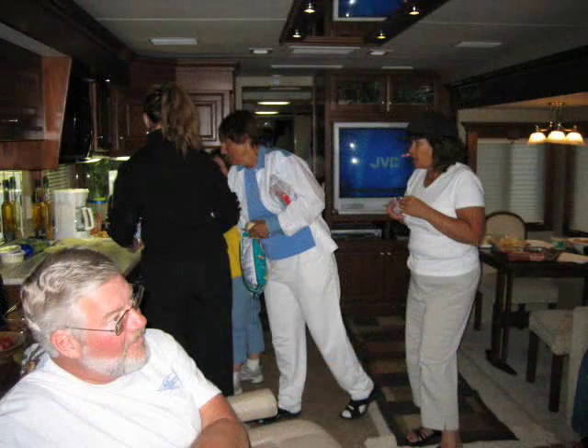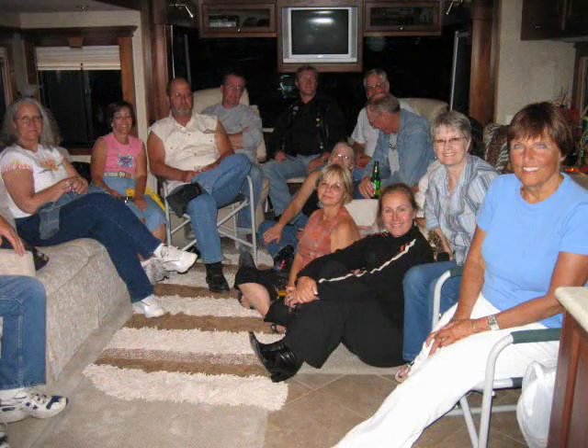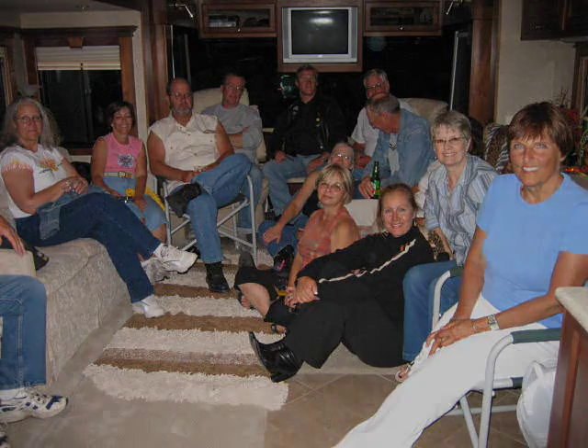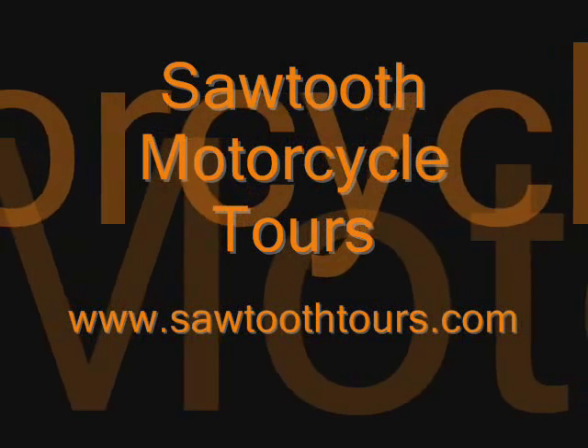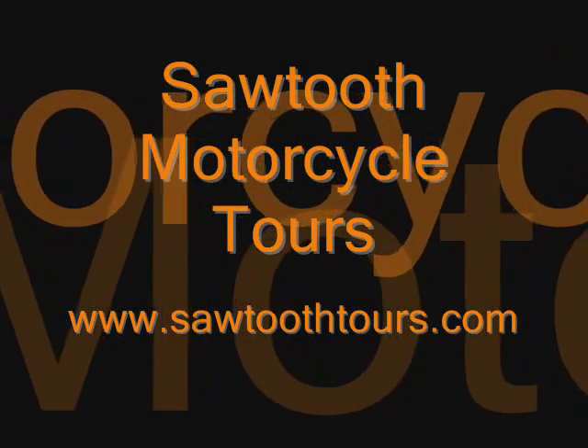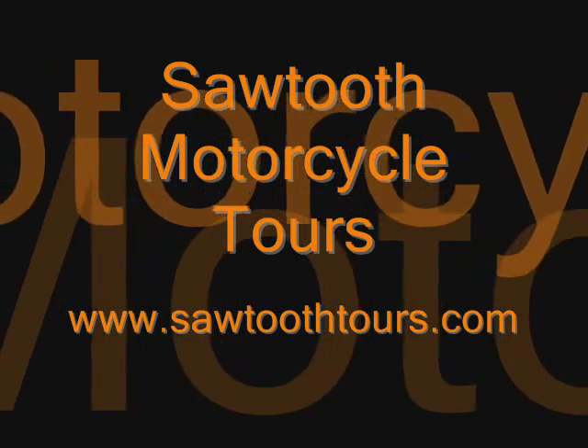After a memorable day we rendezvous at the motor coach to relax and enjoy the company of new found friends. Thanks for viewing this Sawtooth Motorcycle Tours video presentation. We certainly hope that you have enjoyed this brief tour of the Banff National Park area and will join us once again to view other episodes. Visit our website at www.sawtoothtours.com. We'll see you again.